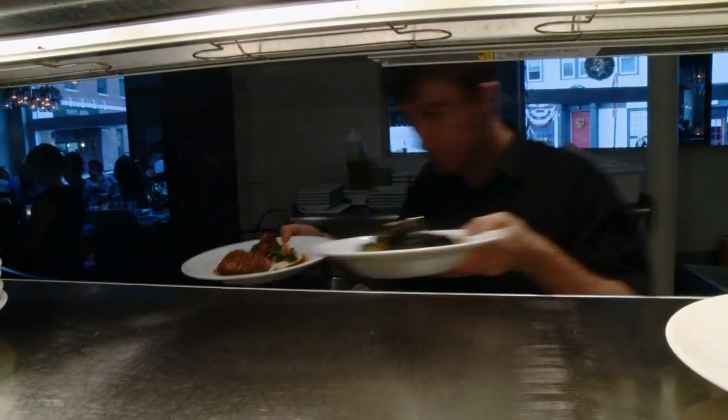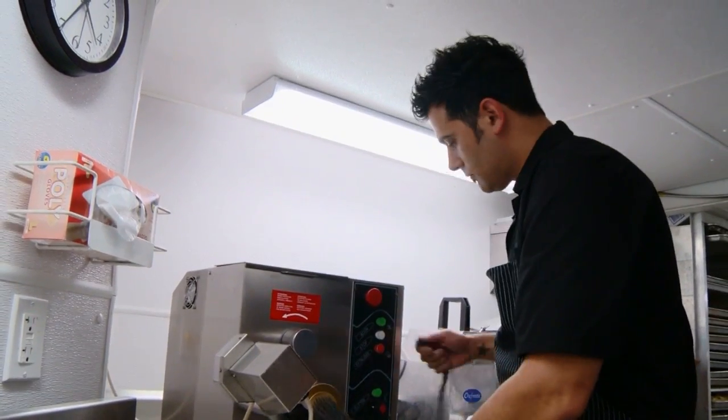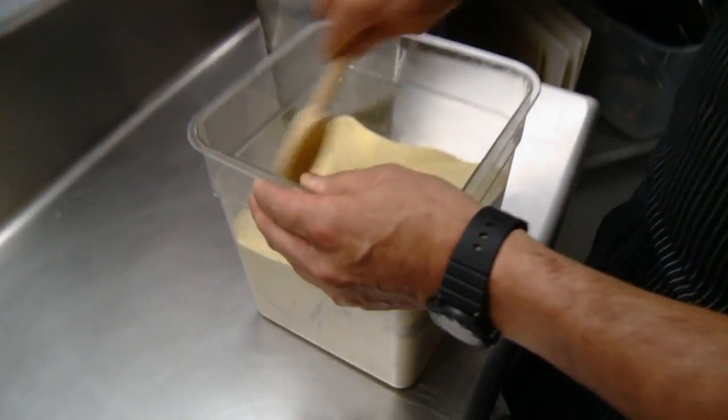There's no wonder why Five Corners Kitchen is one of the top dining destinations on the North Shore. It's as simple as this: a chef who has a true passion for his craft. Cooking is what Chef Barry loves to do — something he has done for most of his life. There's a huge sense of satisfaction, and his goal is to make sure every guest leaves happy, excited, and wanting to come back.